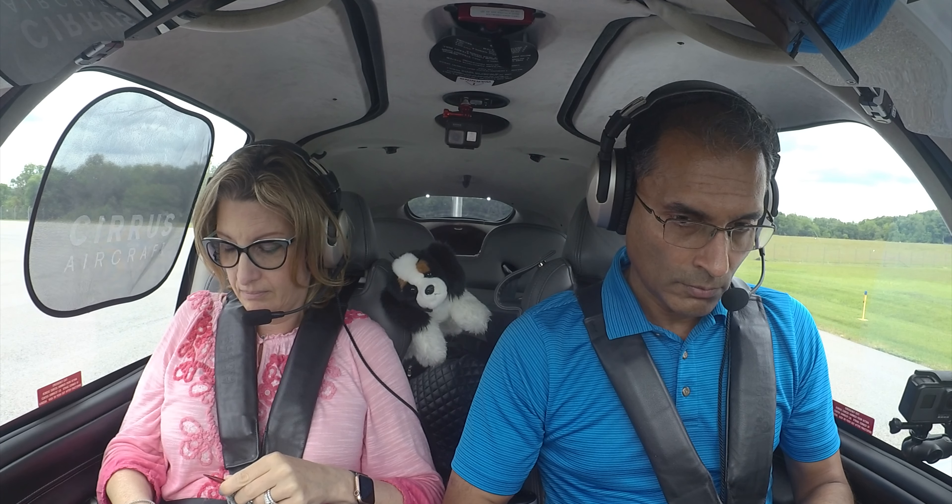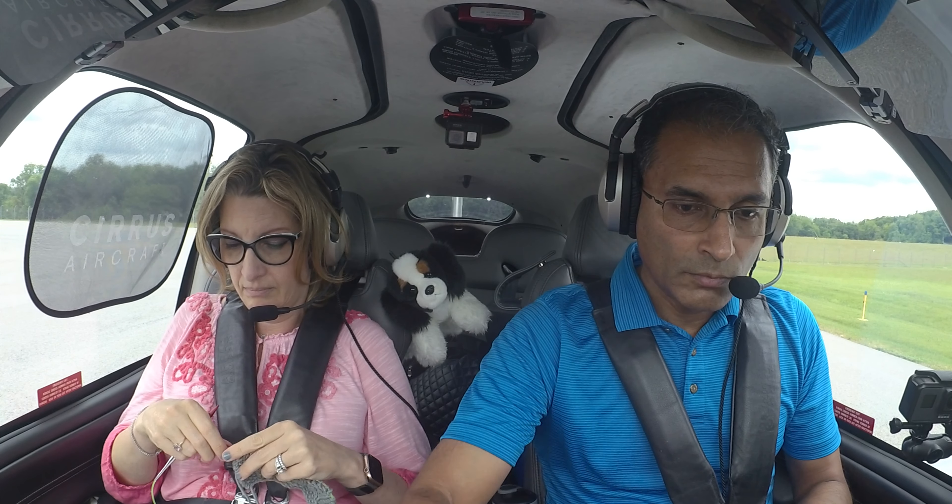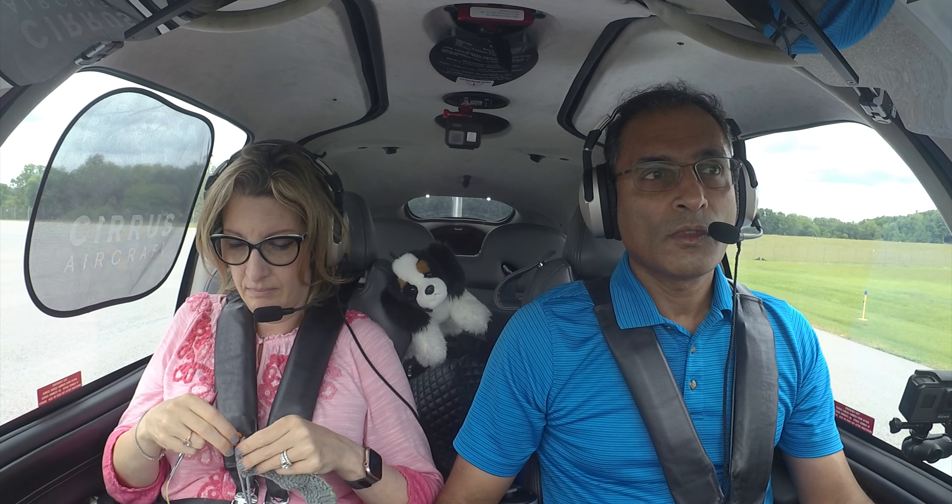Dutchess Tower, 547 Tango Juliet, ready for departure, runway 24, VFR Southwest. Cirrus 547 Tango Juliet, Dutchess Tower — use caution, men and equipment, left side, departure end, runway 24, clear for takeoff, 12305. Clear for takeoff 24, and copy the equipment, 7 Tango Juliet. Here we go. Time to go.